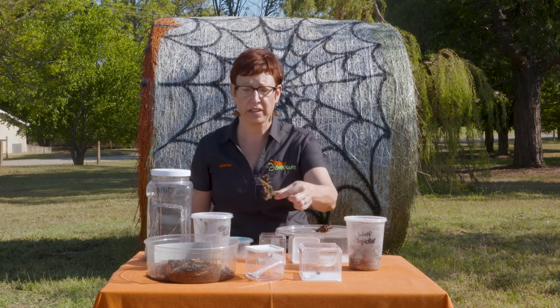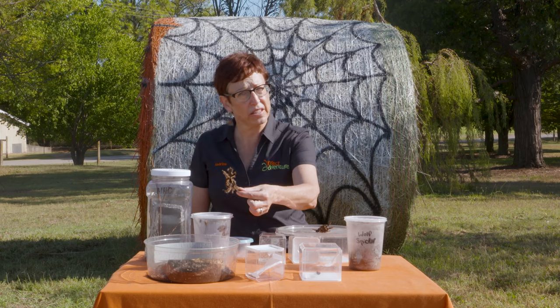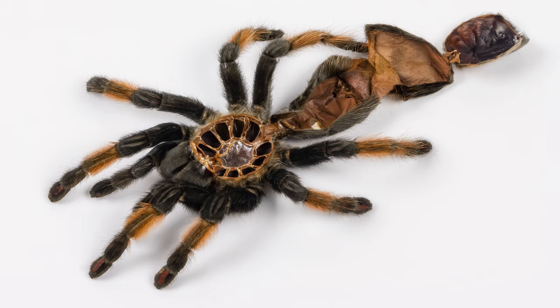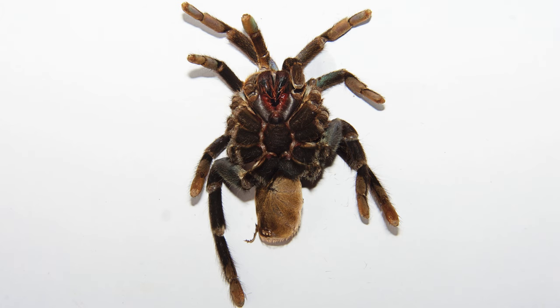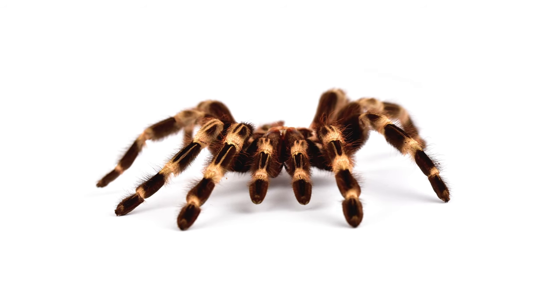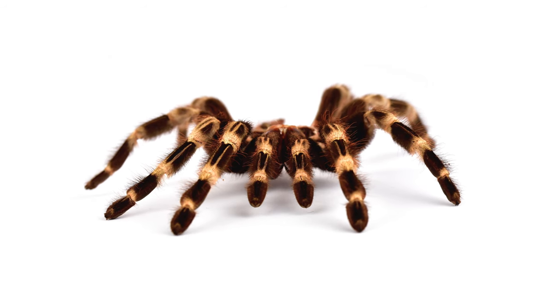You might also see molts laying around. This is just the shed exoskeleton. All bugs live in a suit of armor, and the suit of armor won't stretch. It has to be replaced in the next biggest size, so they leave behind their old exoskeleton and make a new bigger one. Most of their lives, they're able to do that.